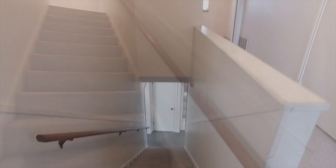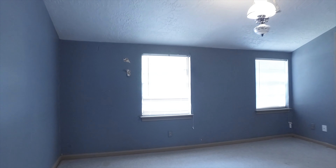On the upstairs level of this home, you'll find three more spacious bedrooms. All of them have large closets as well.